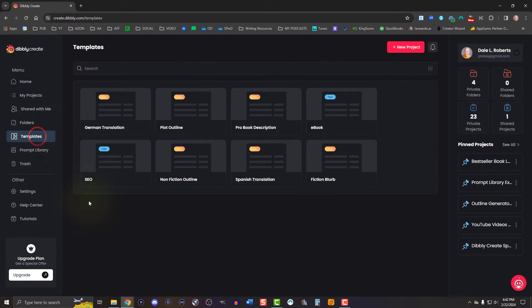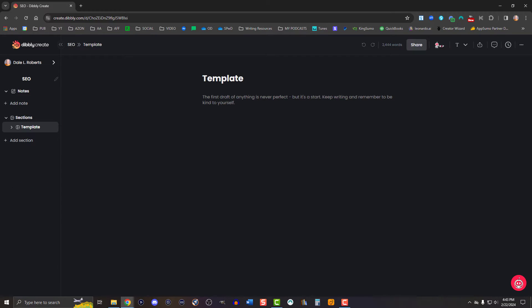Lastly, on the free plan, you get access to the free project templates, which currently includes the ebook template and the SEO template. You can easily use the templates in coordination with Chat KIP to produce a fully fleshed-out manuscript or stellar content.